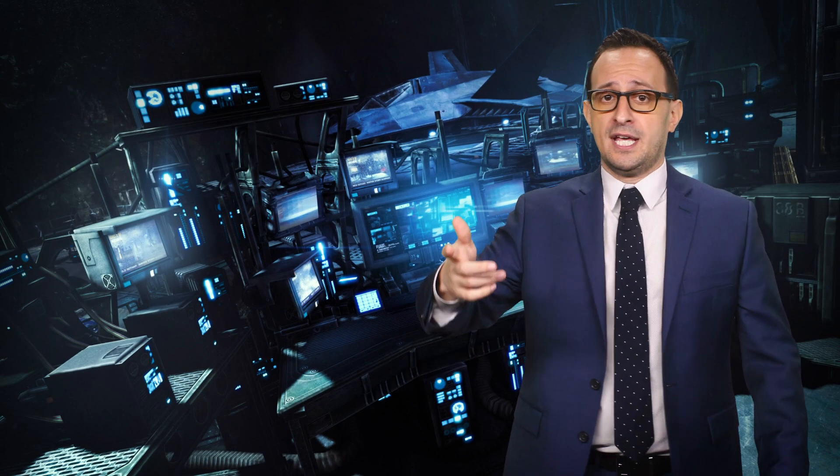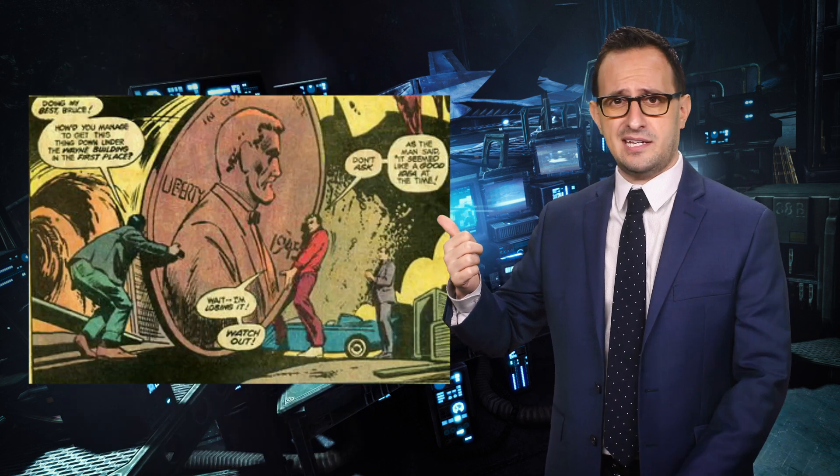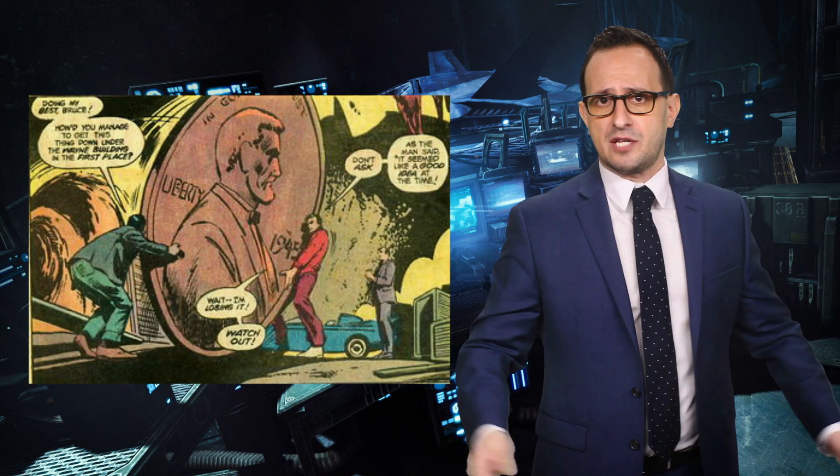Wayne Manor includes a pool, library, state-of-the-art Batcave concealed by a hologram, and at least two master suites — one for Bruce Wayne, and one for any of the 13-year-old children he convinces to fight crime with him. For the Batcave, I looked at real estate developer Larry Hall, who turned a nuclear missile silo into a $3 million doomsday bunker — very similar to the Batcave, except without Batman's supercomputer, his dinosaur statue, or his inexplicable giant-sized penny, which we're leaving out in the assessment of our home.